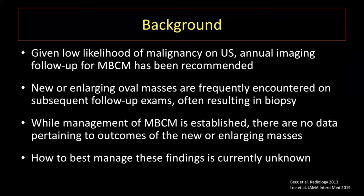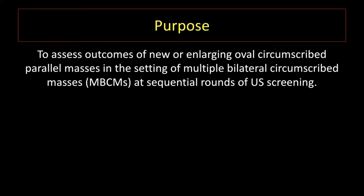However, as more women undergo annual ultrasound screening, we're increasingly encountering new or enlarging circumscribed or oval masses on subsequent follow-up exams, and these often result in biopsy. While management of multiple bilateral circumscribed masses as an entity itself is well established, there are no data pertaining specifically to the outcomes of these subsequently developed new or enlarging masses. The goal of this study is to assess outcomes of new or enlarging oval circumscribed parallel masses in the setting of multiple bilateral circumscribed masses at sequential rounds of ultrasound screening.